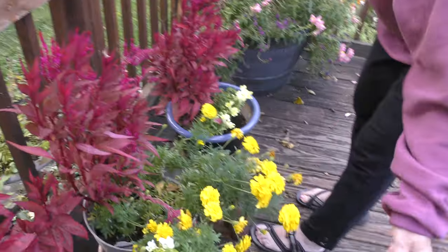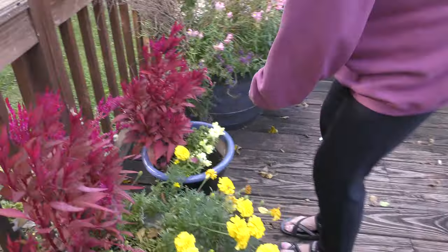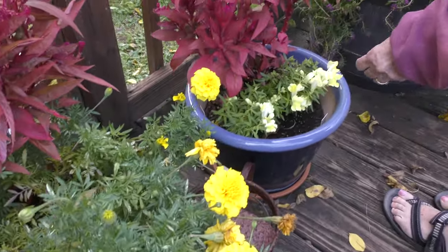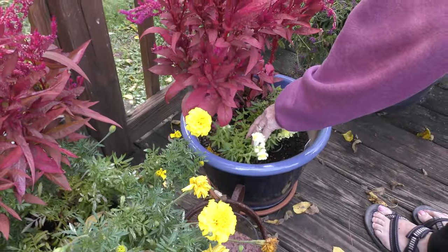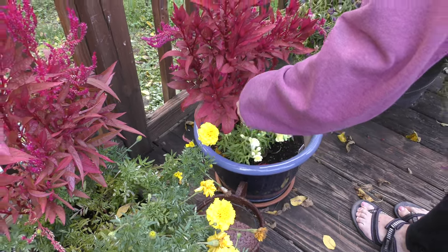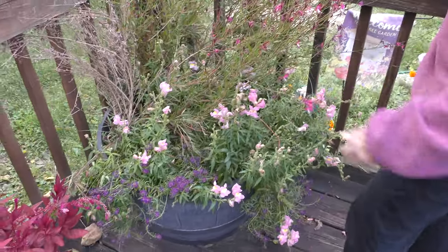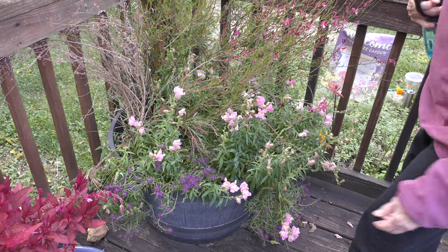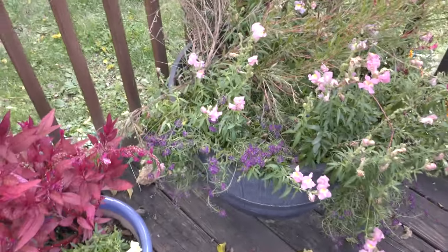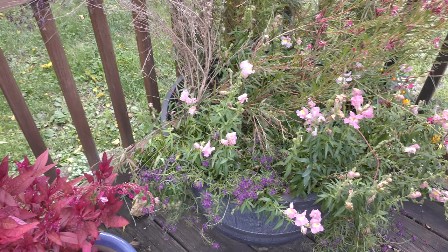And what's the yellow one there? Same thing as this. This is a snapdragon — yes, they look like it. This is alyssum. It looks like we definitely need to water too.